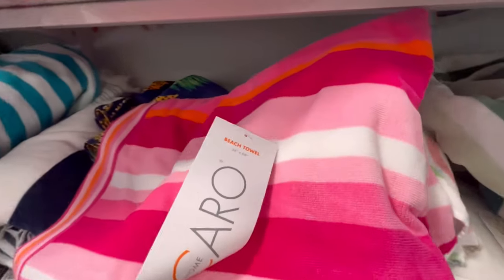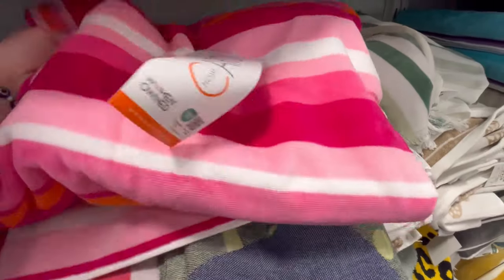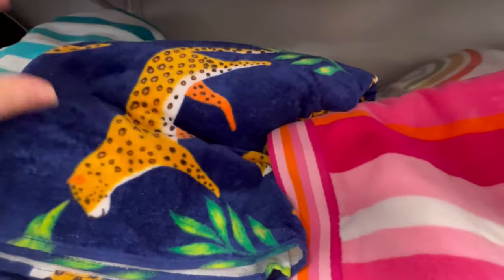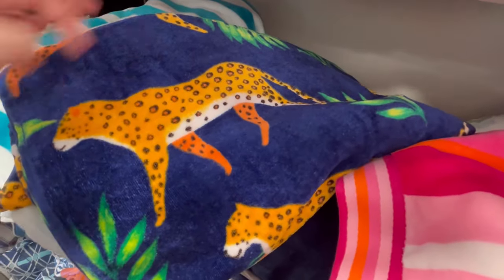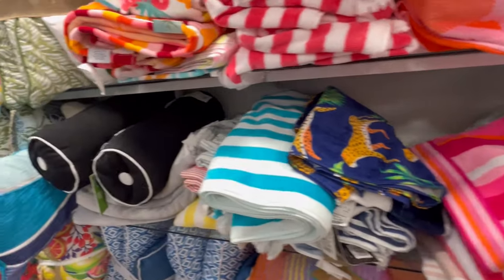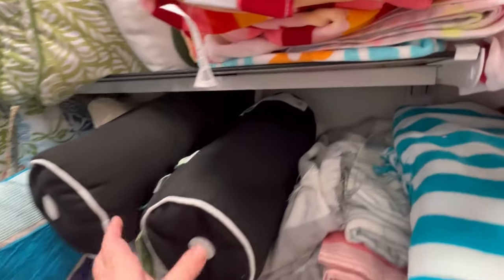Really cute — like summer towels, pool towels, whatever you want to call them. Really pretty colors, and they're ranging anywhere from $10.99 to $12.99. They did have some really cute ones.